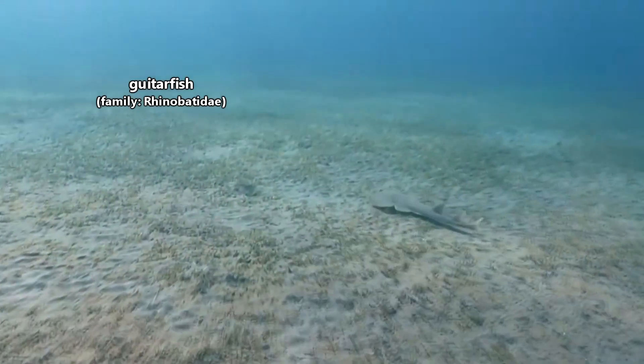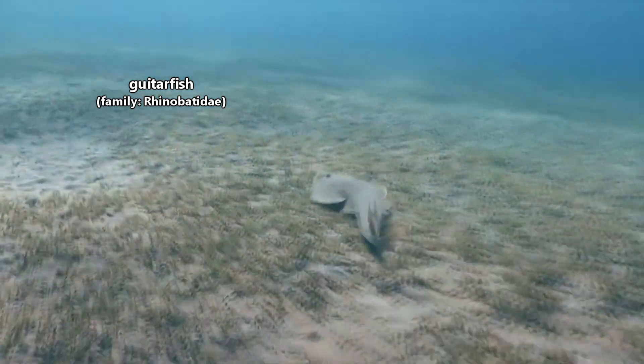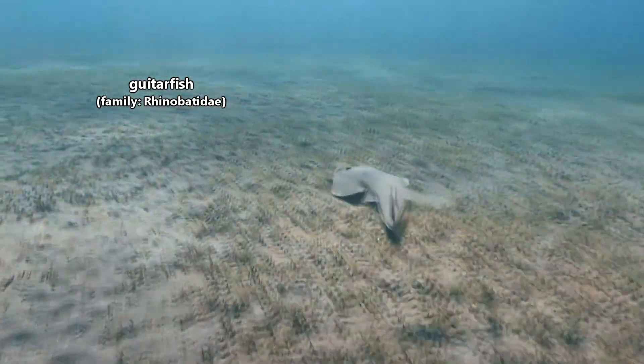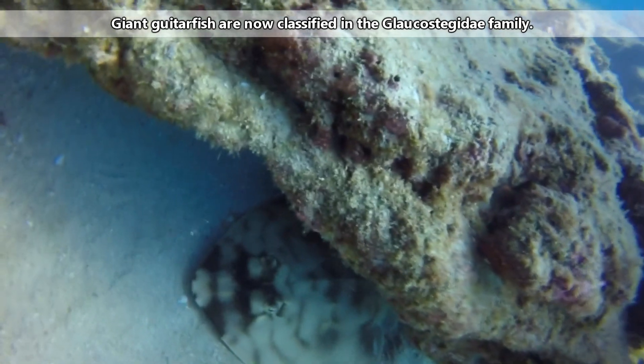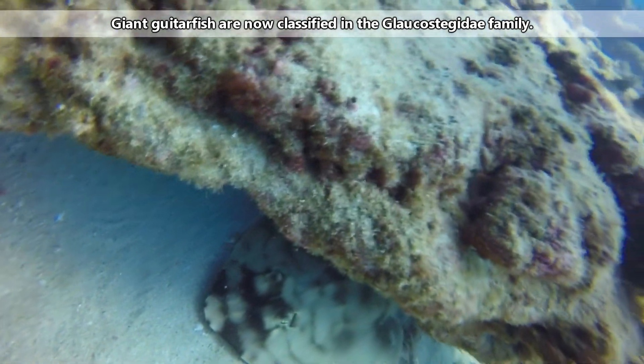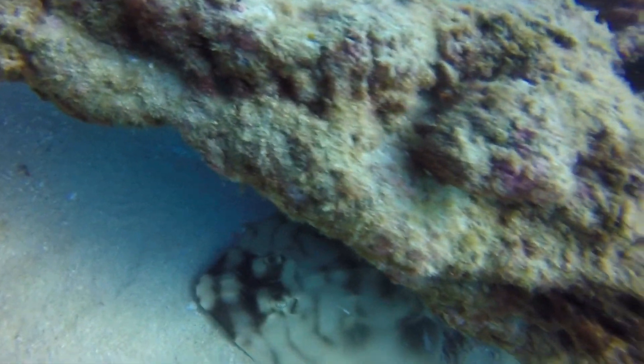This episode is focusing on a single family of guitarfish, but their classification is unstable and new information may bring about changes. For example, giant guitarfish were once part of the same family, but they aren't anymore. Currently there are around 30 guitarfish species in the family we're discussing today.